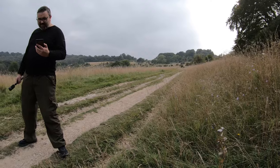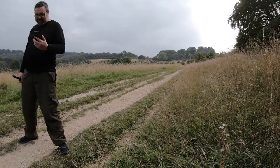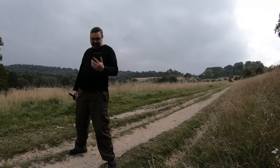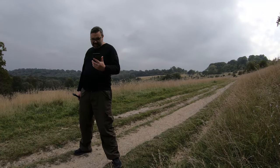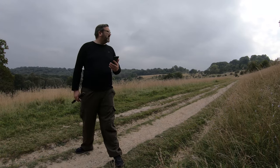How far do you reckon we've walked now? Probably about one and a half miles. It's 3.2km. So you see it's 3.4km. That's not true is it? It will be when we get to the car park.